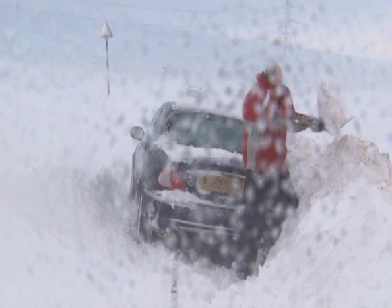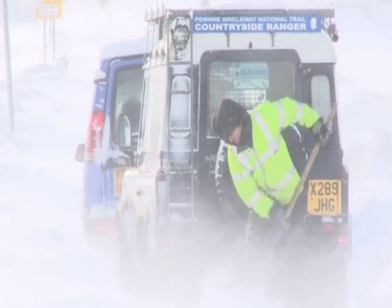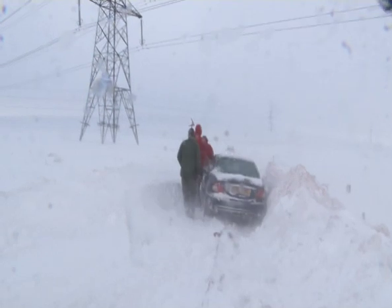And this is what a bit of bother looks like 1,200 feet up. Five vehicles and their drivers are stranded in extreme weather conditions. We'll get you out, okay? We've got another Land Rover coming in from the other side.